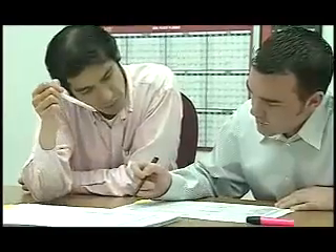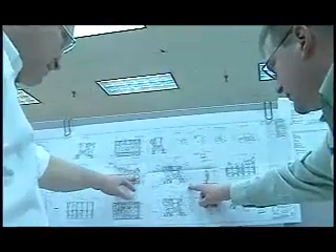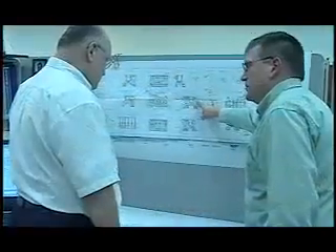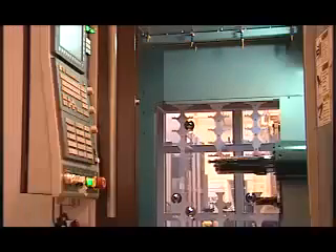Our dedicated team of engineers, technicians, and support personnel. We have fully staffed engineering departments at our suburban Chicago headquarters and our Detroit Area Automotive Division to quickly and efficiently design, integrate, and implement application-specific solutions for your project.